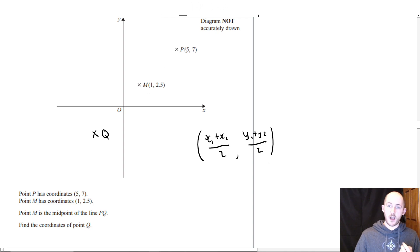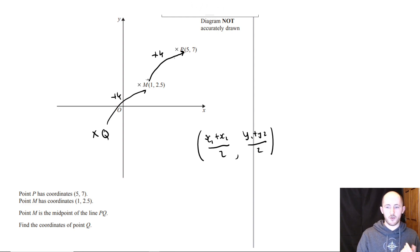The X coordinate goes from 1 to 5 — that's a difference of 4. So for Q, you also have to add 4 to the X value. So the X coordinate of Q is 1 subtract 4, which is negative 3.